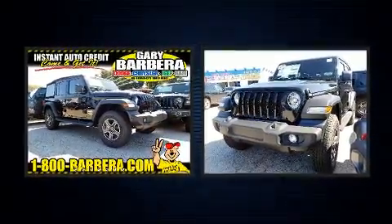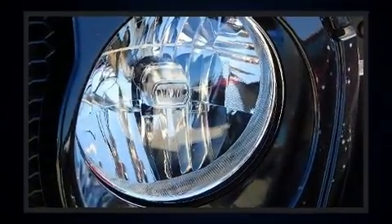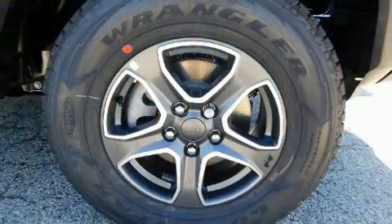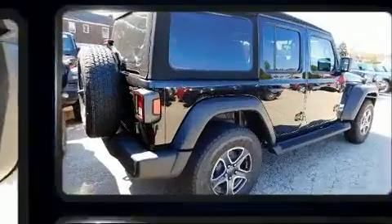For added security, dynamic stability control supplements the drivetrain. Four-wheel drive allows you to go places you've only imagined. A turbocharger further enhances performance while also preserving fuel economy.